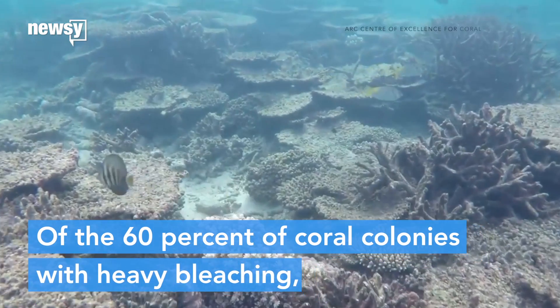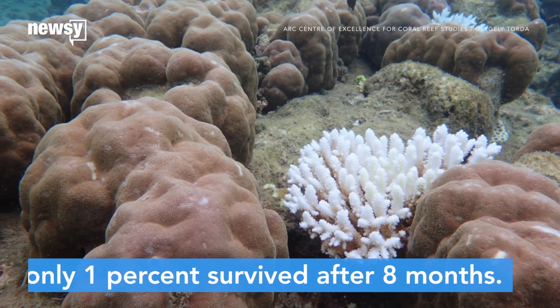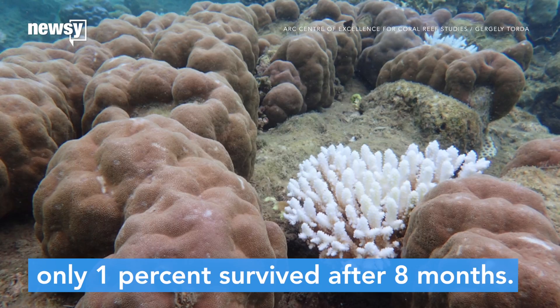Of the 60 percent of coral colonies that experienced heavy bleaching, only one percent survived after eight months.